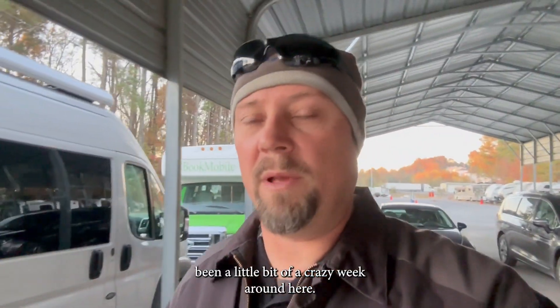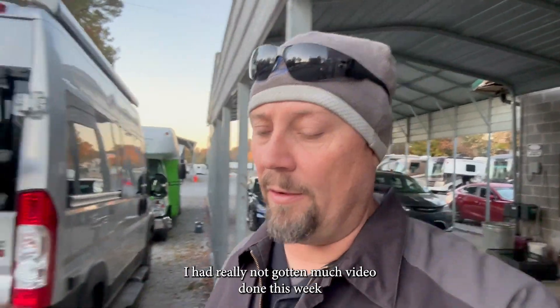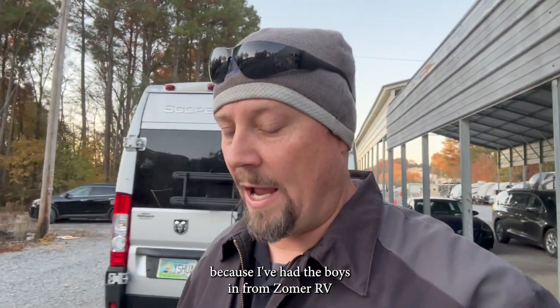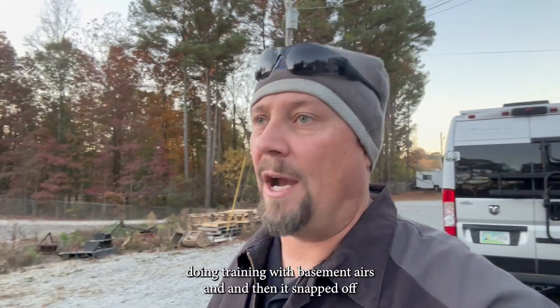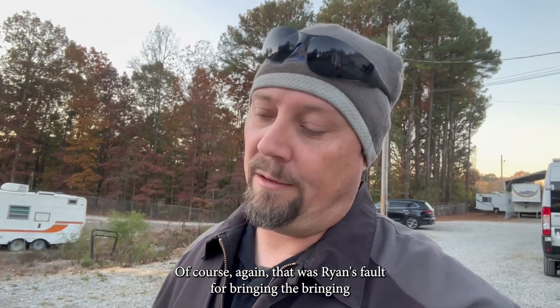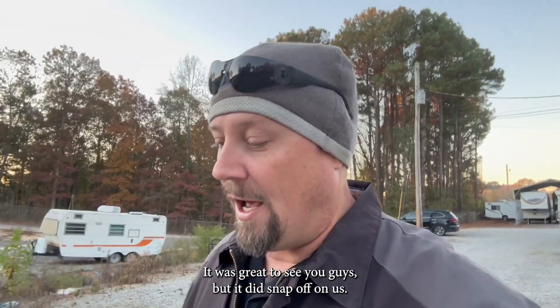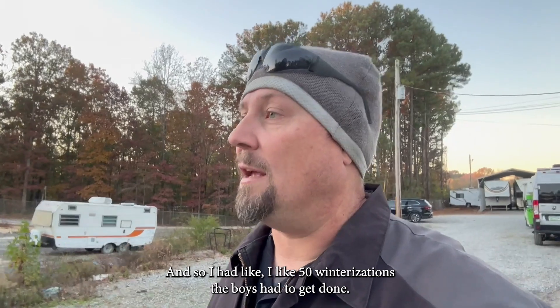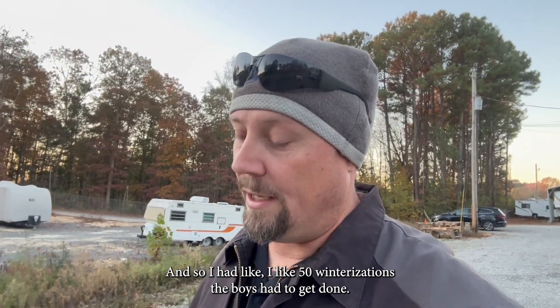It's been a little bit of a crazy week around here. I haven't gotten much video done because I had the boys in from Zomers RV doing training with basement airs, and then it snapped off cold on us — that was Ryan's fault for bringing all the cold weather with him. We were fine until they showed up. It was great to see them, but I also had like 50 winterizations the boys had to get done.